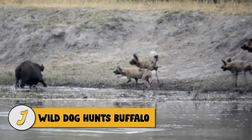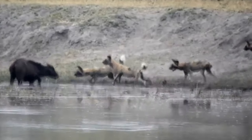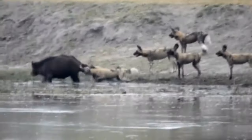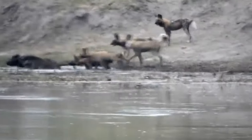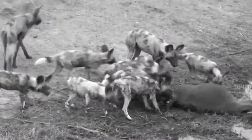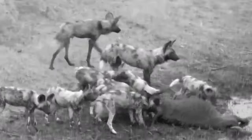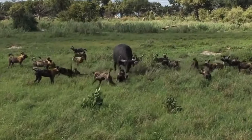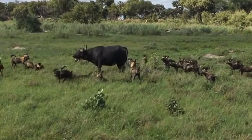Number 4: wild dog hunts buffalo. Twenty-two wild dogs make up this pack, so when they target prey they usually get what they want. When the prey is a young, inexperienced buffalo calf which makes the mistake of trying to run back to its mom, it makes it even easier for the dogs to make the kill — which is exactly what happens in this video.